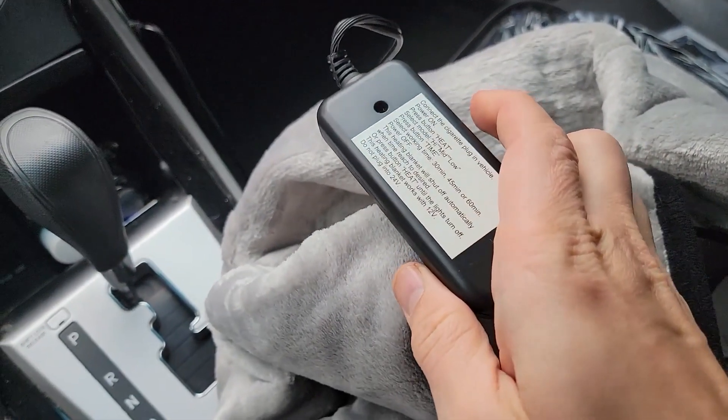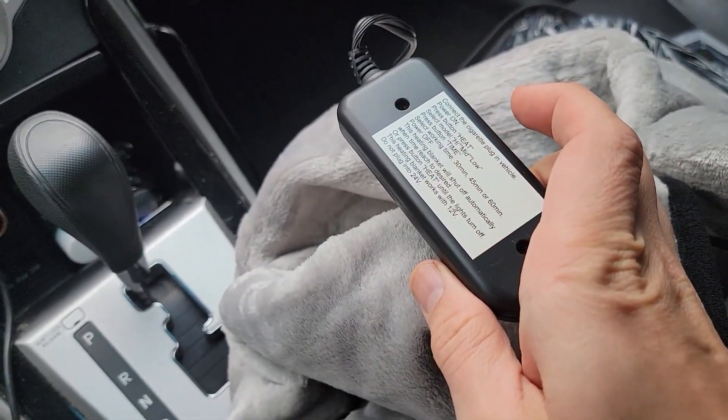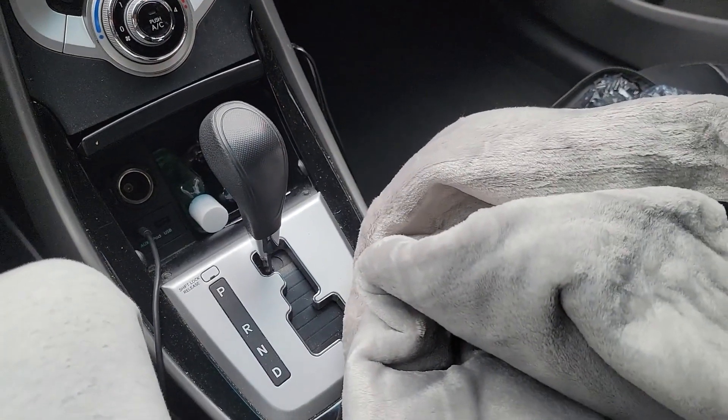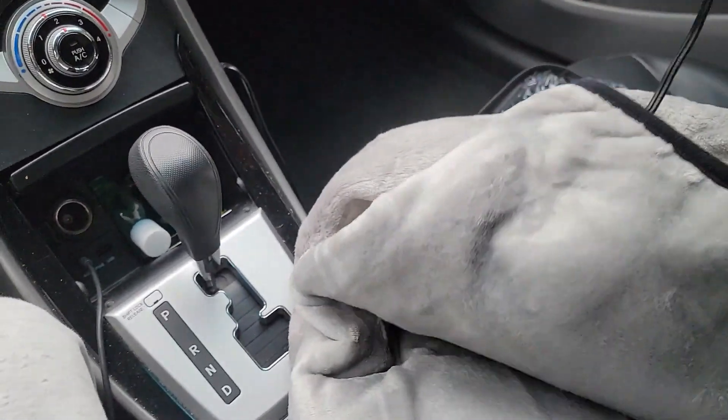Throughout the winter, this electric car blanket keeps you warm far more quickly than the car's heater. Indicators and automatic shutoff after 30 minutes are features offered by many models on the market.